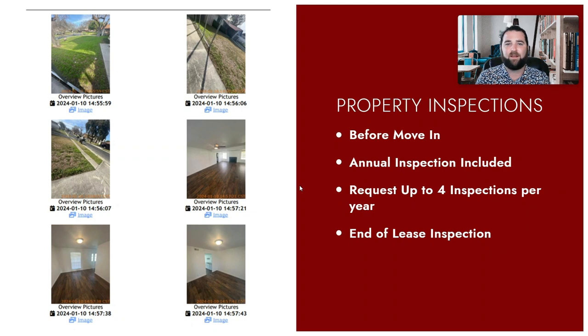This is one of the ways that we keep your property in great condition, and if there is any damage done to the property, we can charge it back to the tenant — and we have photographic evidence.